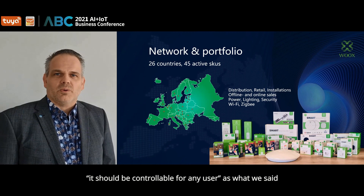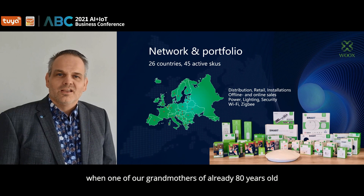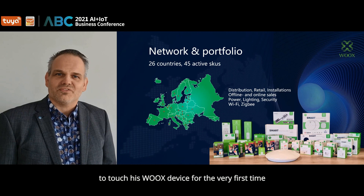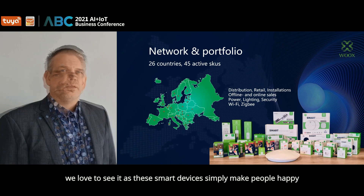With the very basic ground rule that it simply can be used by any user in any location — it was exactly this reason how we brought our first products to market back in 2018. It should be controllable for any user. We have witnessed great moments when one of our grandmothers of already 80 years old started to use her first Wux product, or a little boy of just five years old touched his Wux device for the very first time. We love to see it — these smart devices simply make people happy.